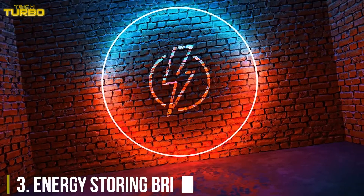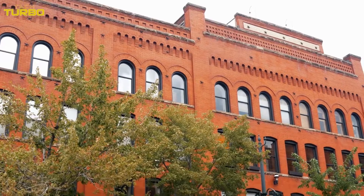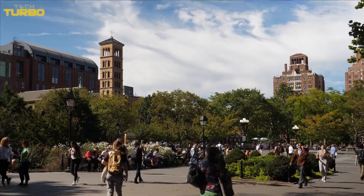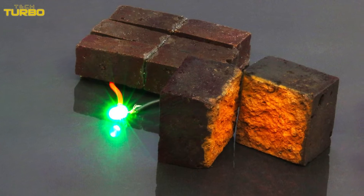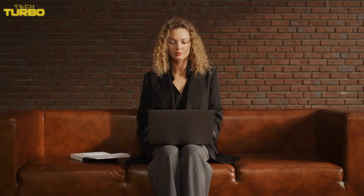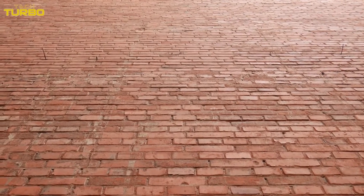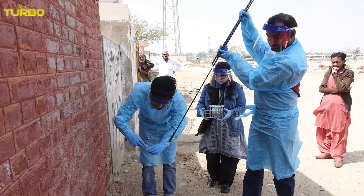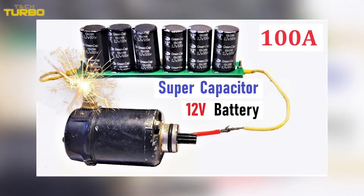Number 3: Energy Storing Bricks. Scientists have found a way to store energy in the red bricks used to build houses. Researchers led by Washington University in St. Louis, Missouri, U.S., have developed a method that can turn this cheap and widely available building material into smart bricks that store energy like a battery. Although the research is still in the proof-of-concept stage, the scientists claim that walls made of these bricks could store a substantial amount of energy and can be recharged hundreds of thousands of times within an hour.